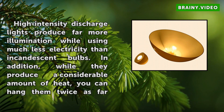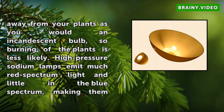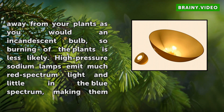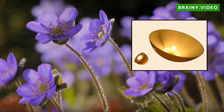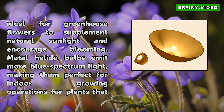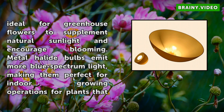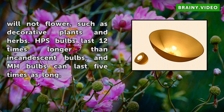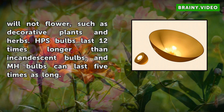In addition, while they produce a considerable amount of heat, you can hang them twice as far away from your plants as you would an incandescent bulb, so burning of the plants is less likely. High pressure sodium lamps emit much red spectrum light and little in the blue spectrum, making them ideal for greenhouse flowers to supplement natural sunlight and encourage blooming. Metal halide bulbs emit more blue spectrum light, making them perfect for indoor growing operations for plants that will not flower, such as decorative plants and herbs. HPS bulbs last 12 times longer than incandescent bulbs, and MH bulbs can last 5 times as long.